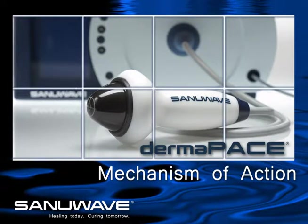Extracorporeal shockwave technology, or ESWT, was introduced to medical practice over 20 years ago for fragmentation of kidney stones, also known as lithotripsy.